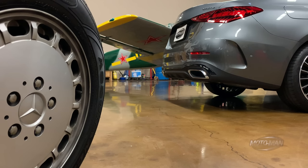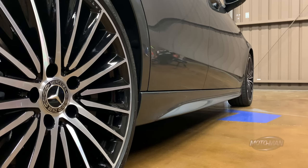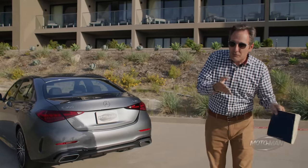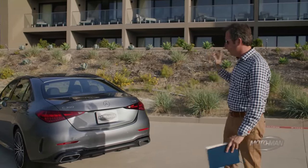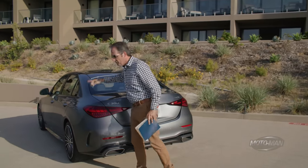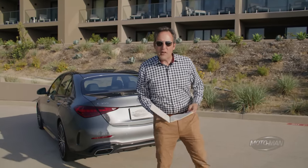Then the AMG line package — notice the change in the rear bumper, the side skirts, and the front of the vehicle. It makes it look like an AMG, but do not confuse this with an AMG. They also add the night package, which is the black trim throughout the vehicle, and that is not cheap at $3,050.